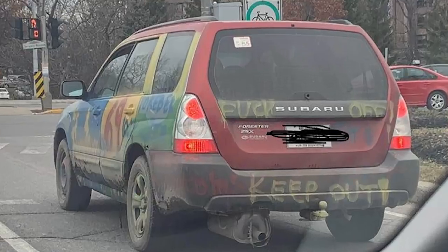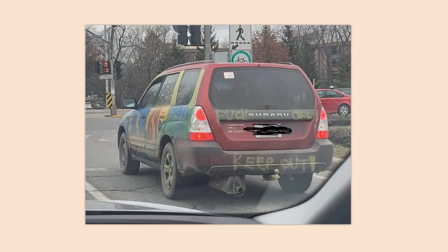DIY custom paint job — those are dangerous words. Screw off. Keep out. I don't want to see the rest of the car.